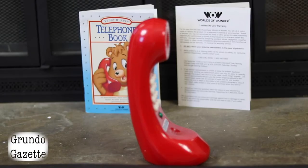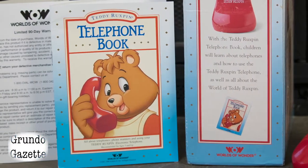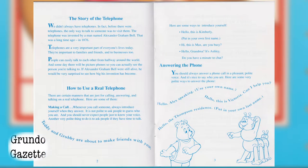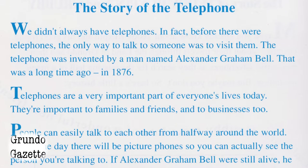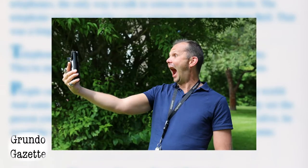Unboxing the telephone is pretty straightforward. The only accessories you'll get are a standard warranty card and a small telephone book. The book's cover has a great illustration of Teddy talking on his own telephone. Inside, the first couple of pages talk about Teddy and Grubby's friendship and how important it is for them to keep in touch. Then it introduces the idea of a telephone as a way people can stay in contact. A brief history of the telephone is given, from its invention by Alexander Graham Bell in the late 19th century, all the way up to the mention of a future in which picture phones would let us see who we were talking to.